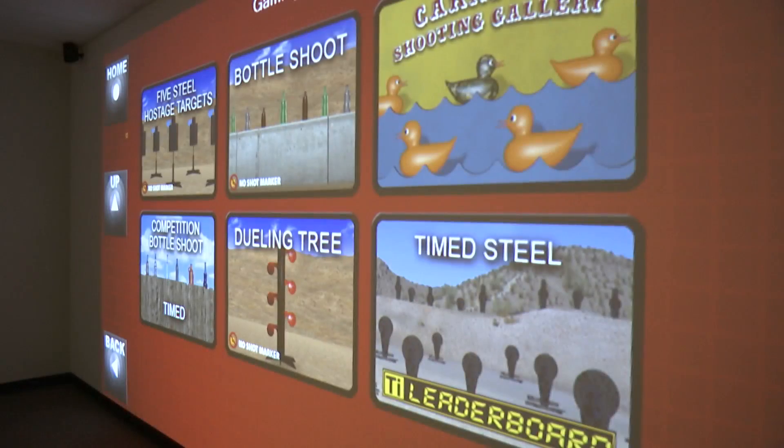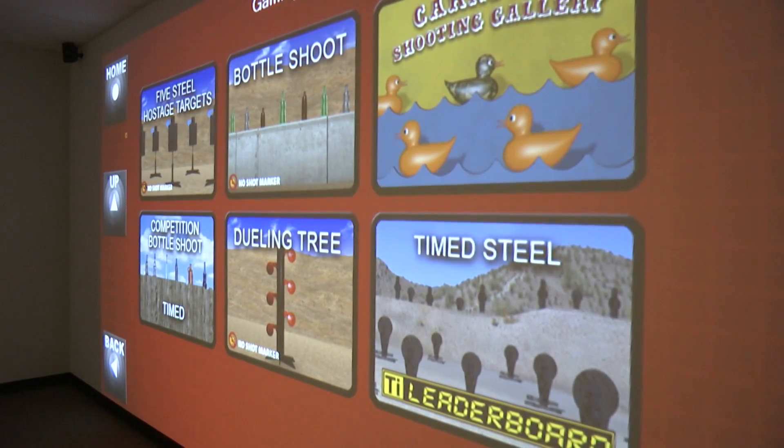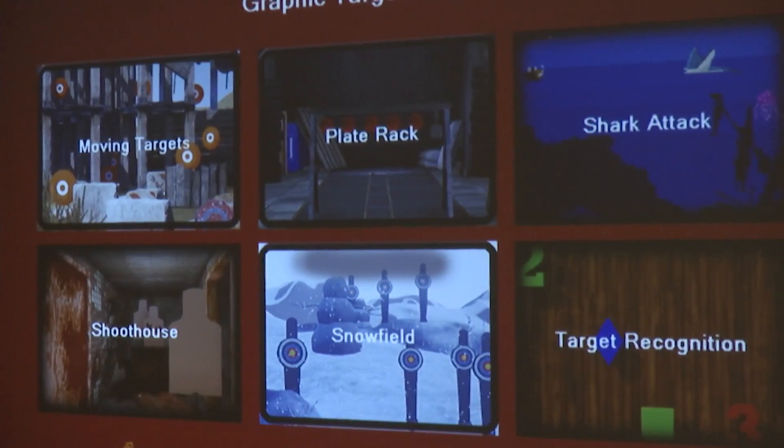Our instructors are all handpicked. We get them trained up, get them their certifications, and kind of turn them loose. All our instructors have great, extensive backgrounds — not just law enforcement, but also military and medical. They've all got a significant amount of background to be able to take this and train people.